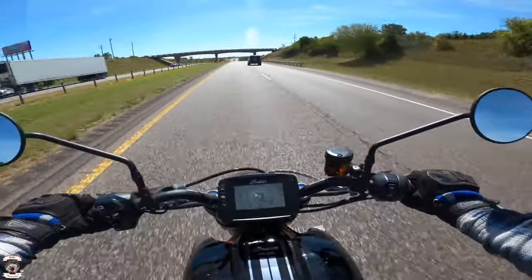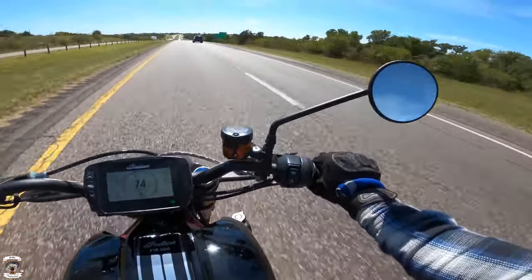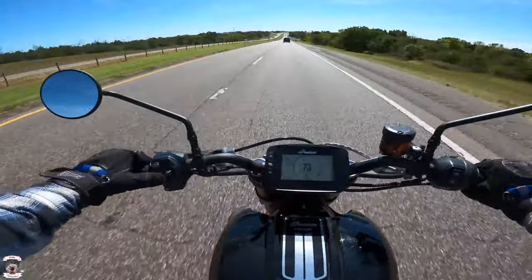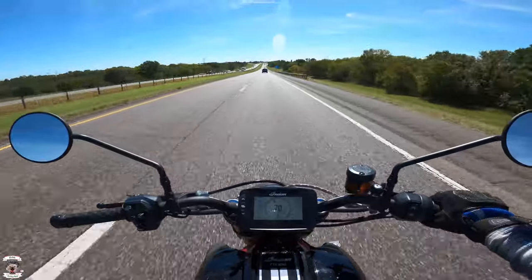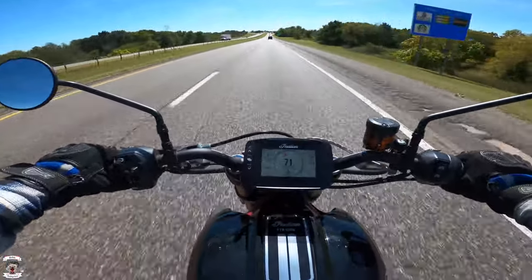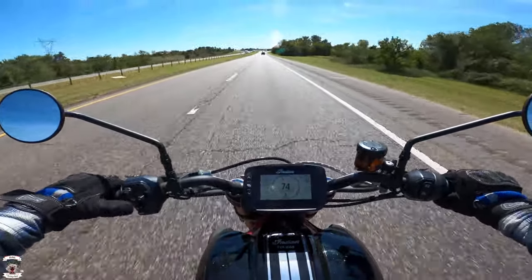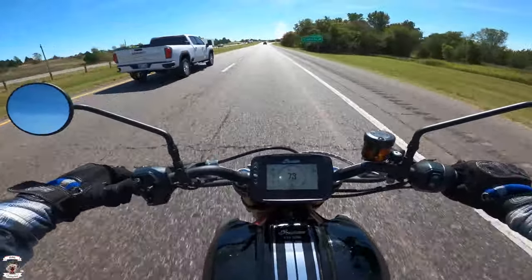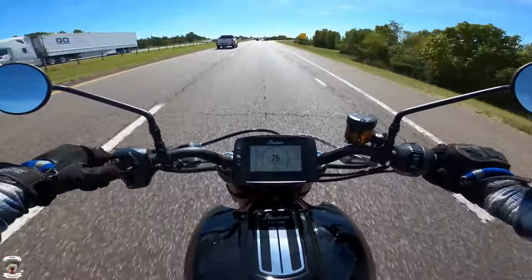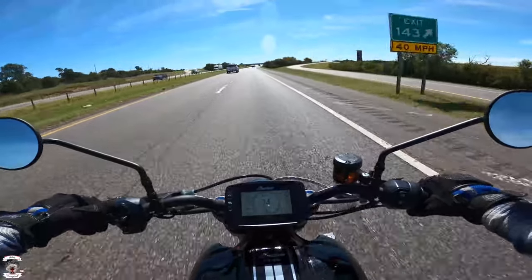This bike is just absolutely fantastic for the open road because it just has all the power in the world that you need. You don't need to worry about whether it's going to go when you flip the throttle — this bike definitely wants to go, no issue with that at all. The engine braking is super good, so you've got to be careful. I accidentally tapped the cruise control off instead of setting it, so it dropped off really quick. That's just getting used to a new bike and feeling out where everything is.